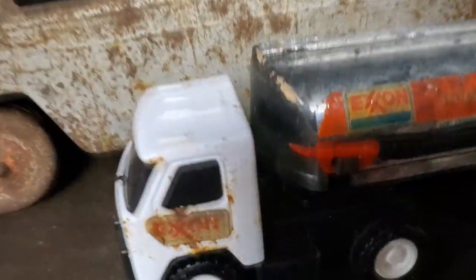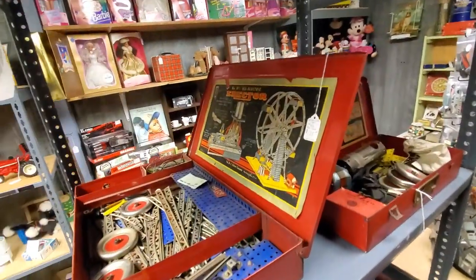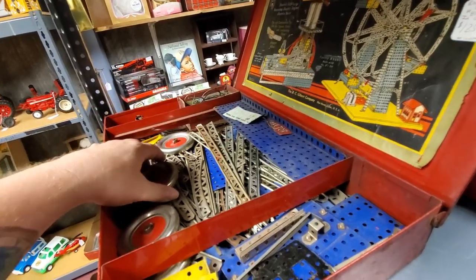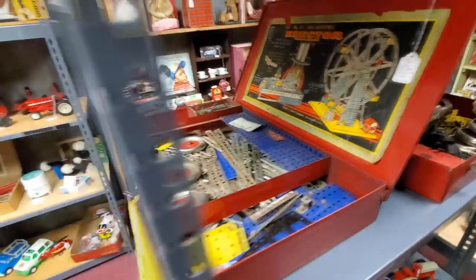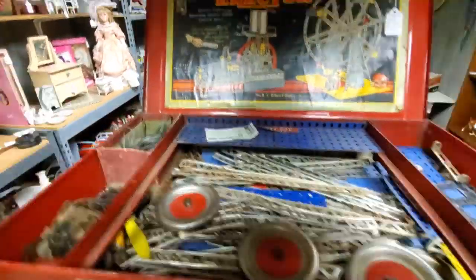Bell Telephone. There's a little Buddy L truck — I used to have a Buddy L truck when I was a kid. Look at this Exxon truck. Erector set! I remember playing with the erector set at my grandma's house. I probably told this story in the last video, but there was a little motor...